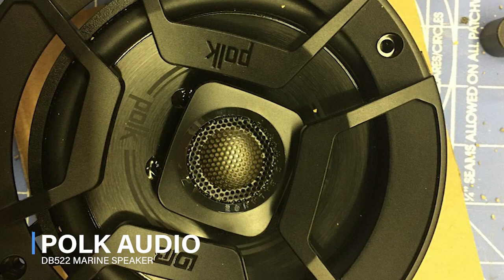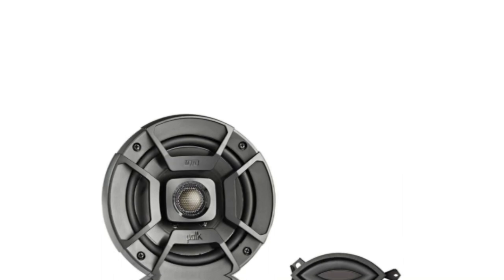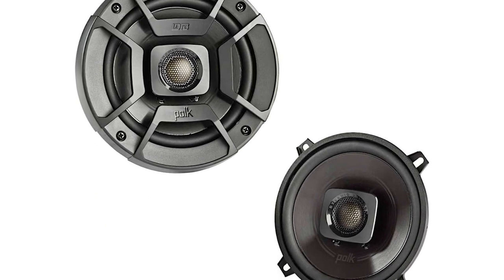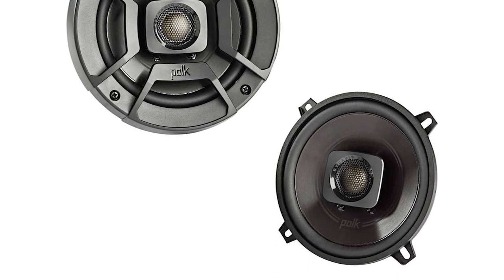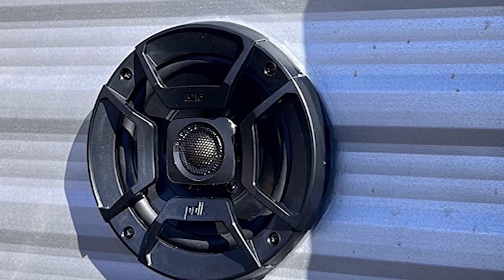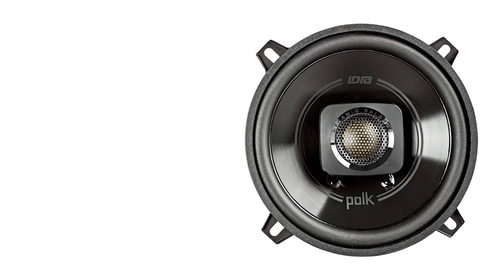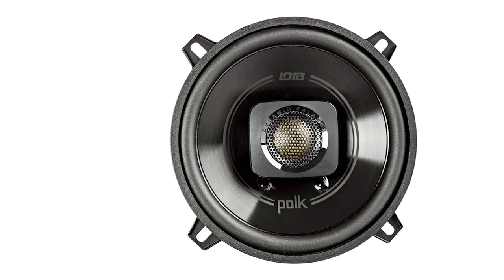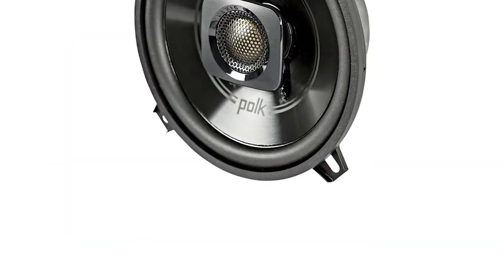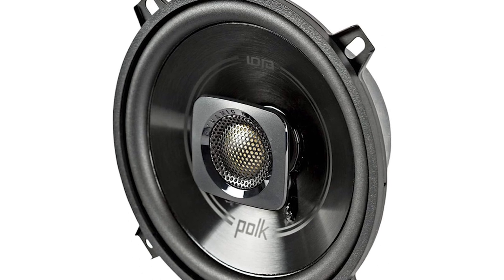POKE Audio DB522 Marine Speaker. The speaker's dynamic balance technology uses laser imaging to reduce resonance, resulting in a wide response and low distortion. This DBplus series speaker is versatile, with mounting hardware included. The included grills have a bold design that adds a touch of style to your vehicle's interior, making them a good choice for those who want to customize their installation. POKE Audio tests the DBplus Marine speakers rigorously for environmental effects like sun, moisture, and extreme temperature changes. As a result, they're even certified for marine applications, making them a great choice for your boat.